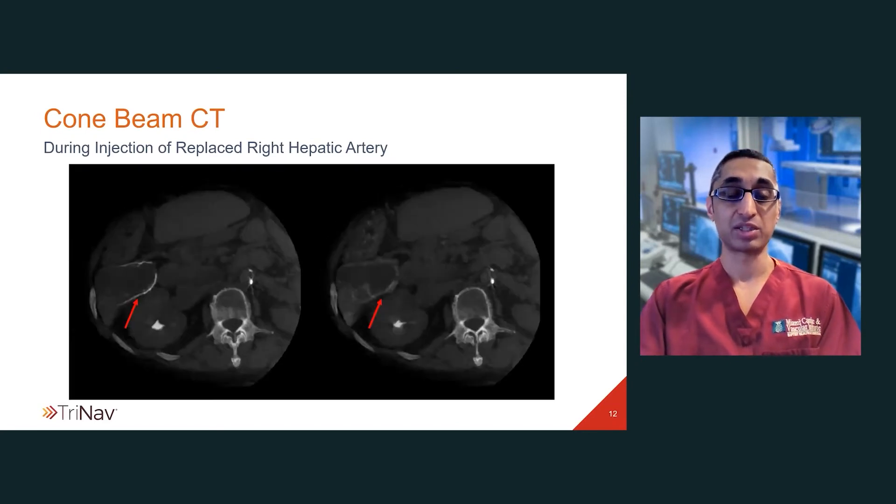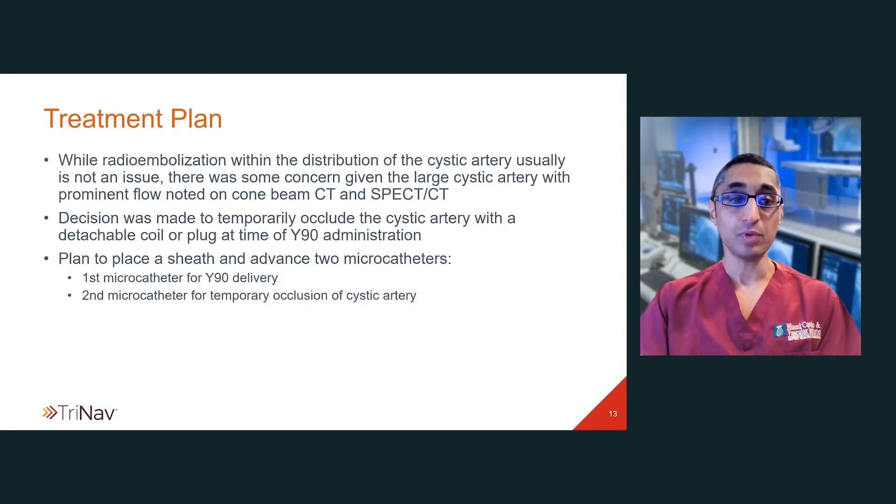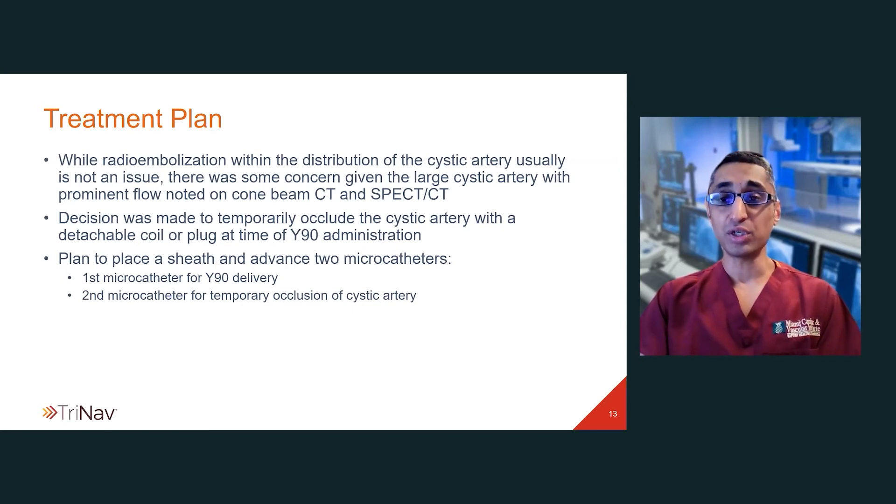Cone beam CT performed with the angiogram of the right hepatic artery demonstrates opacification of the right hepatic lobe with the tumor noted with ill-defined vascularity and some portal vein vascularity, but also noted is contrast filling of the cystic artery with contrast noted within the gallbladder wall, which is pretty prominent. This gave me concern given the relatively large cystic artery with very prominent flow noted both on the cone beam CT and on SPECT CT performed after the mapping procedure. A decision was made to place a temporary coil or plug within the cystic artery at the time of the Y90 to minimize the risk of radiation-induced cholecystitis.